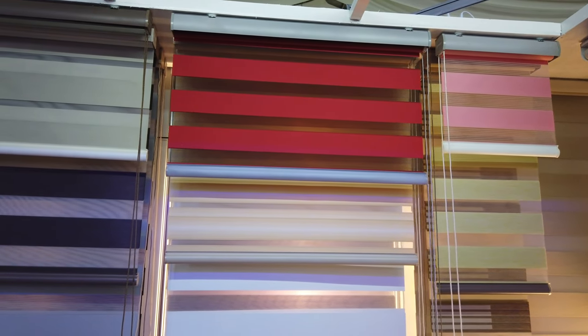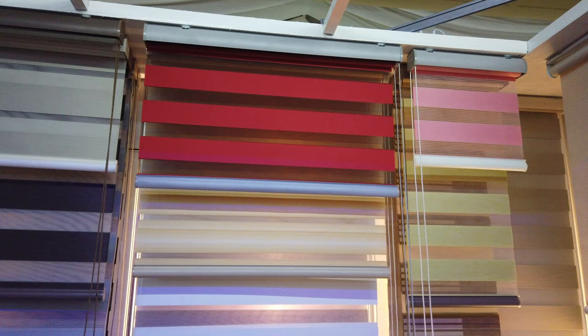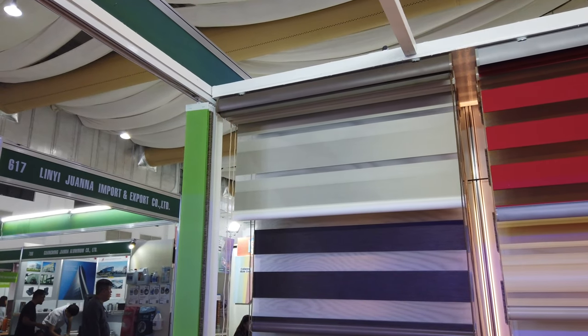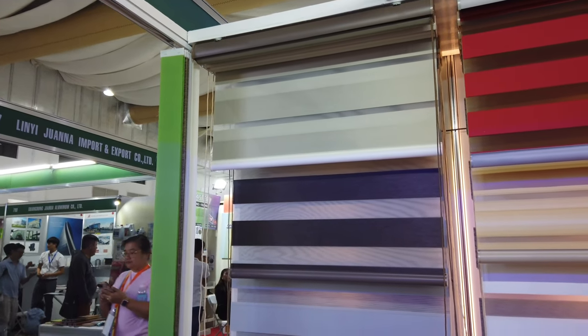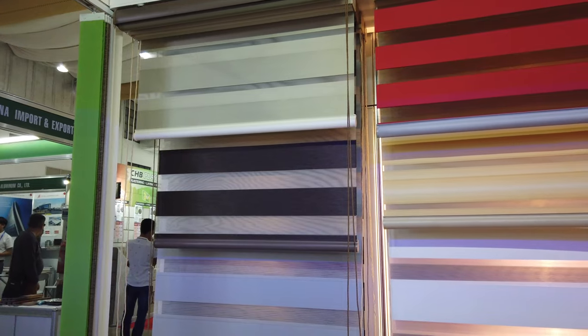This video is about blinds prices here in the Philippines. I'm looking at different designs of blinds because a few of my subscribers and viewers were asking me where they can get blinds here in Cebu, because they've noticed some of the blinds available in some of the hardware or even interior shops are very expensive.